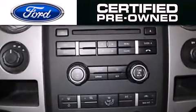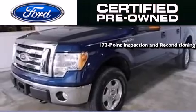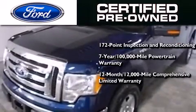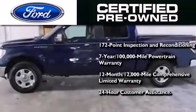The Ford's pre-owned certification includes a 172-point inspection and reconditioning process, a 7-year, 100,000-mile powertrain limited warranty, a 12-month, 12,000-mile comprehensive limited warranty, plus Ford Motor Company's 24-hour roadside assistance program.